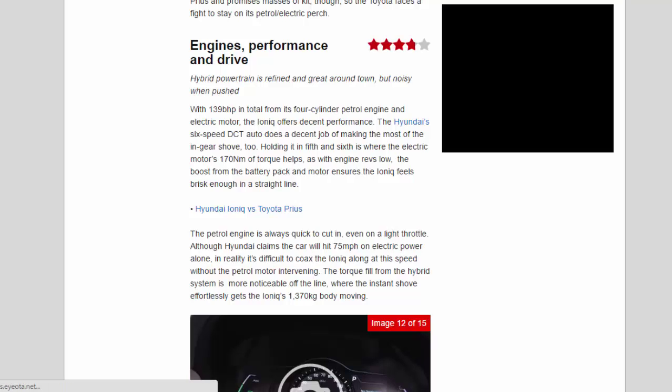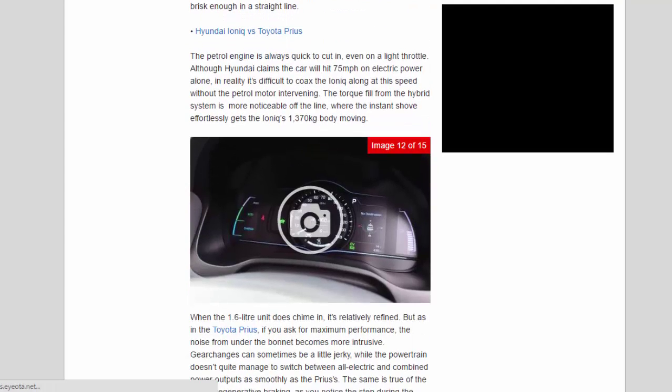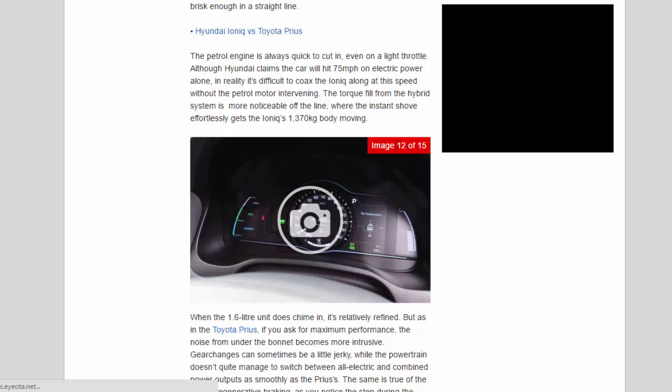Engines, performance and drive — 3.8 stars. The hybrid powertrain is refined and great around town but noisy when pushed. With 139 bhp in total from its four-cylinder petrol engine and electric motor, the Ioniq offers decent performance. The six-speed DCT auto makes the most of in-gear shove, and in fifth and sixth the electric motor's 170 Nm of torque helps keep things brisk, with the battery pack ensuring the Ioniq feels quick enough in a straight line.